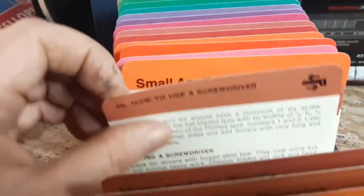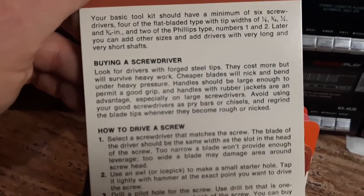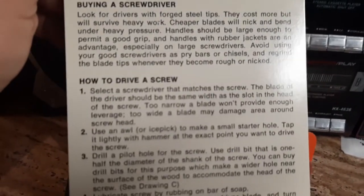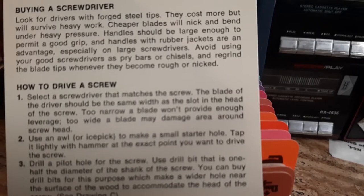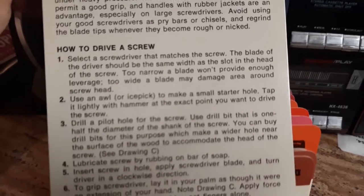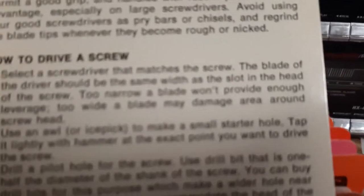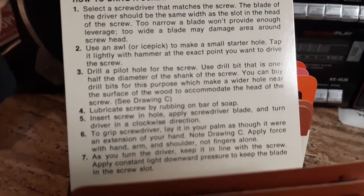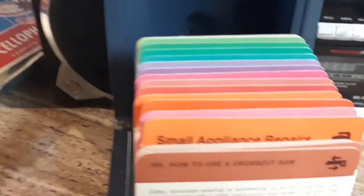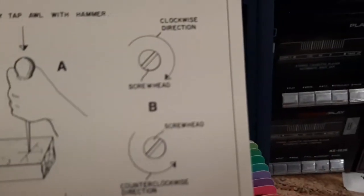How to use a screwdriver — boy, you'd be in real trouble. How to buy a screwdriver — someone typed all these up and sold them to somebody. 'Select the screwdriver that matches the screw' — that's probably good advice. 'Use an awl or an ice pick' — no one has ice picks anymore. Just serial killers, but yeah.